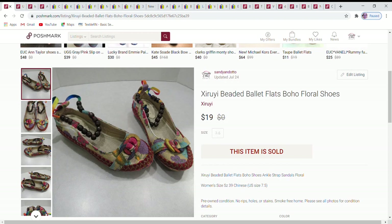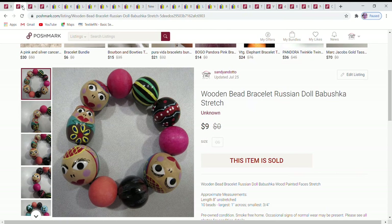Starting with the Poshmark sales: first up are a really cute pair of shoes, size seven and a half. They are Chinese-made shoes, but I loved the pattern — very bright, with little ribbon accents, and beads that work as a strap. These did sell for a best offer of $19.